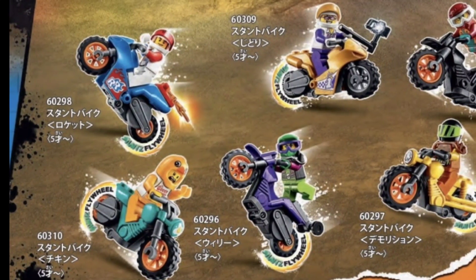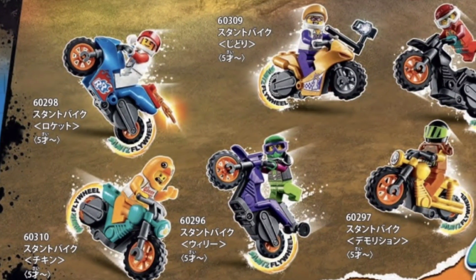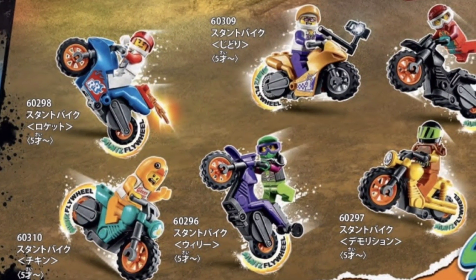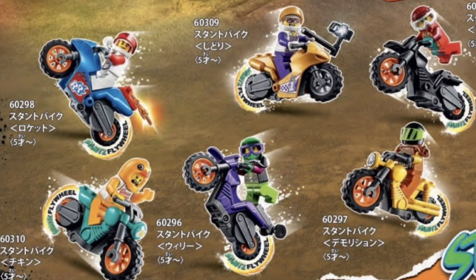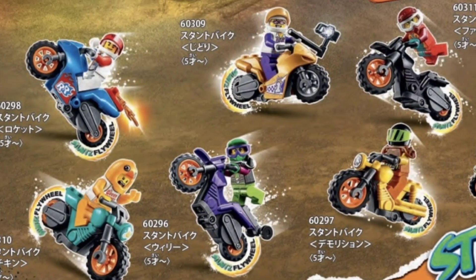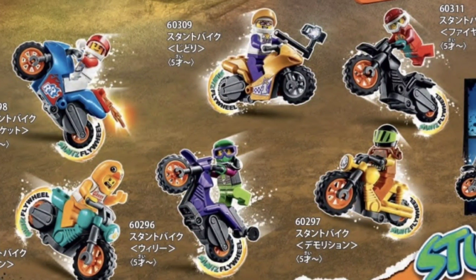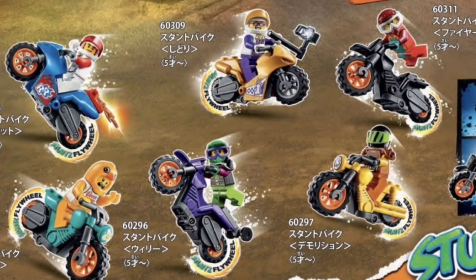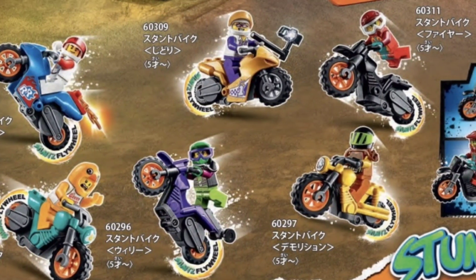Up on the top there we have 60309, the Selfie Stunt Bike. I love that selfie stick — I don't think we've had a selfie stick before, so that's fantastic. On the bottom we have 60296, the Wheelie Stunt Bike. Not sure if this bike is better at doing wheelies, but you can see the wheelie bar on the back so it can definitely stand up with no problem and will pop back down.